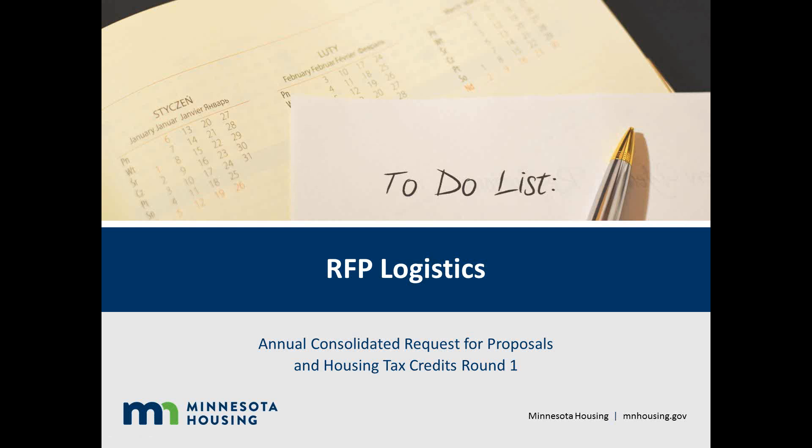Welcome to Minnesota Housing's Logistics Tutorial. This presentation provides an overview of important logistical considerations you will need to be aware of when applying to Minnesota Housing's Annual Consolidated Request for Proposals and Housing Tax Credits Round 1.